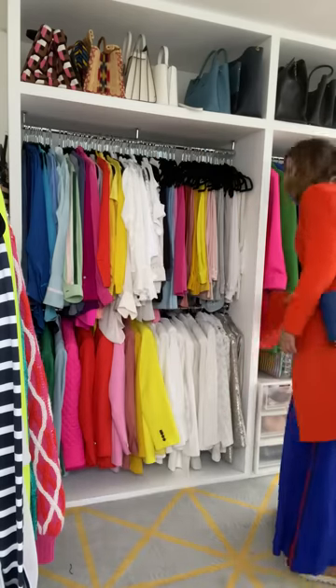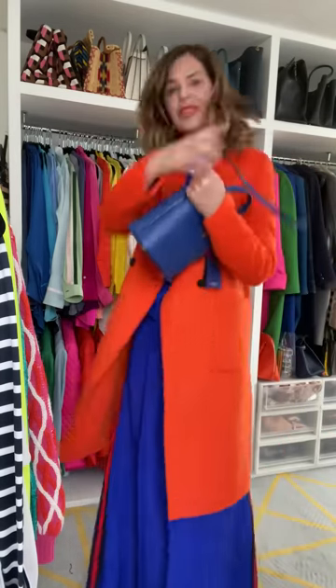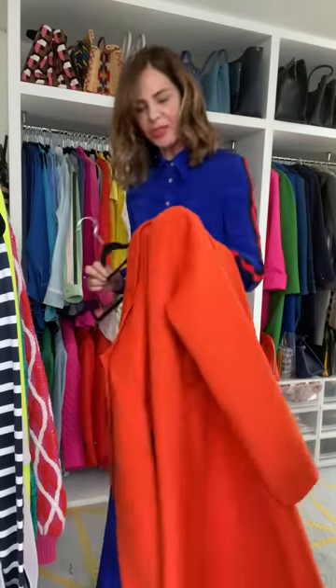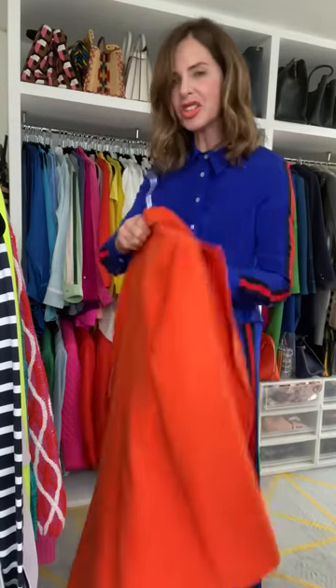Before we were filming this I was feeling really flat - I was just like, I don't know if I can film one today. But just putting on clothes and feeling the joy of having got those colours right makes me feel better. Don't underestimate the power of colour.